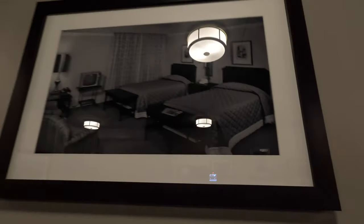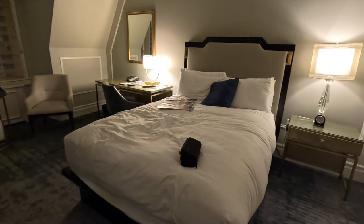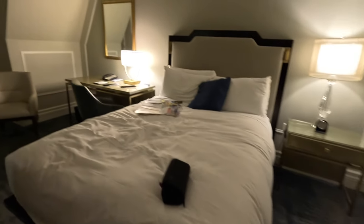This is what the hotel rooms look like in 1946. This was 1969. And this is 1989. And then this is 2023.